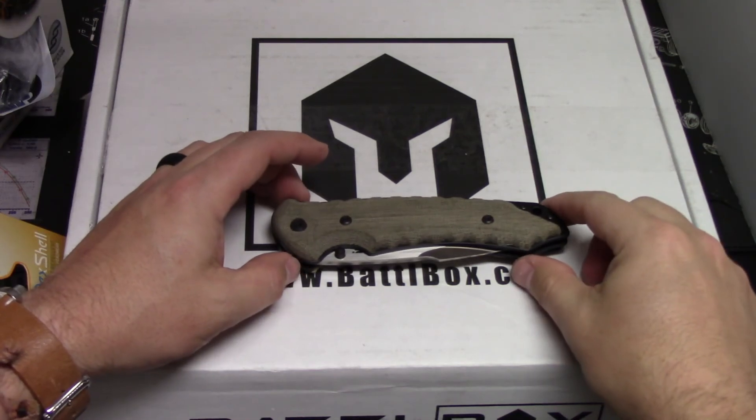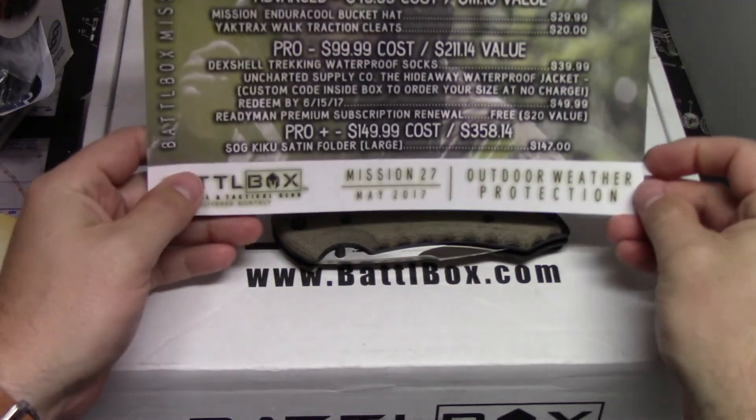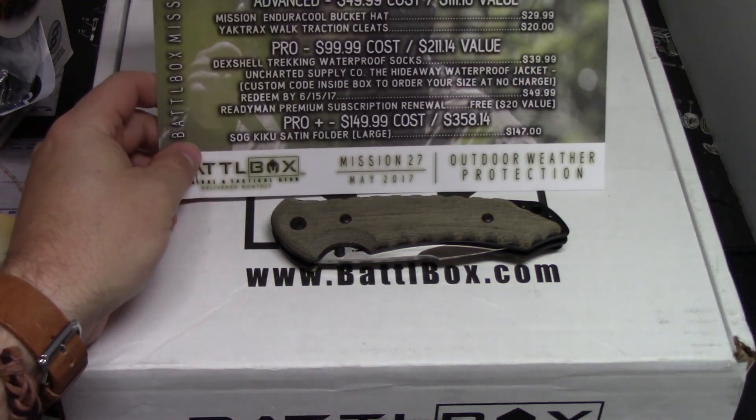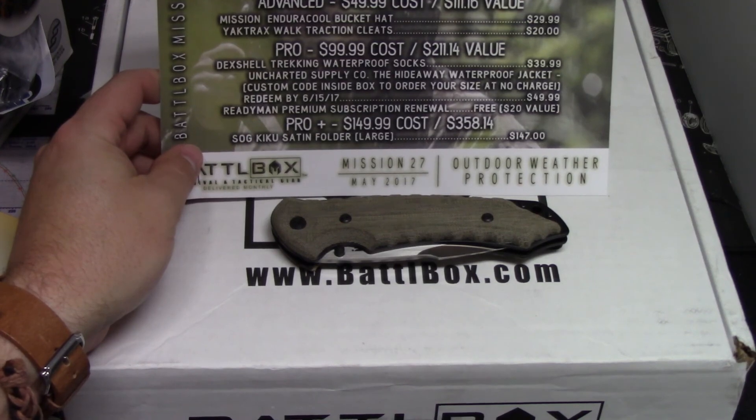That is the Battle Box Mission 27 Outdoor Weather Protection. At $150 for the Pro Plus, you get a $120 knife, an $80 jacket, and all the other stuff on top of that — awesome value. Definitely worth it. Thanks for watching!